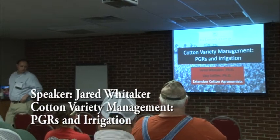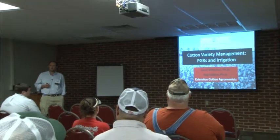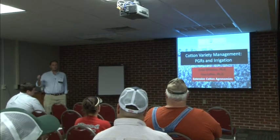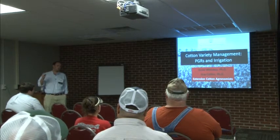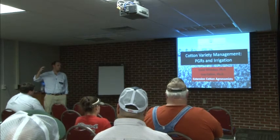I appreciate y'all coming this morning. It's good to see everybody. Guy talked about cotton variety selection and variety performance — we've got a lot of data out there. Another big part of what Guy and I have been trying to do over the past few years is look at how we manage particular varieties so that they can perform to their best ability.